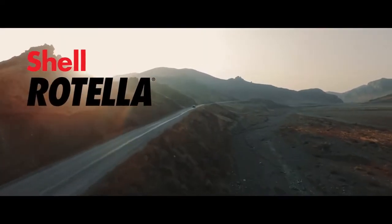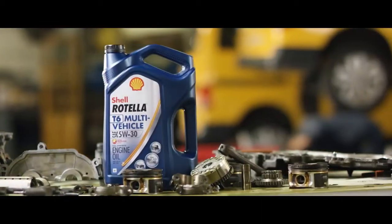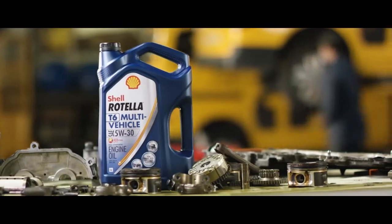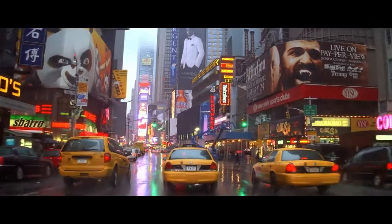As part of the portfolio of next-generation heavy-duty engine oils, Shell Rotella introduced a new multi-vehicle engine oil — one that's tough enough for a diesel engine, yet provides outstanding performance in gasoline engines.